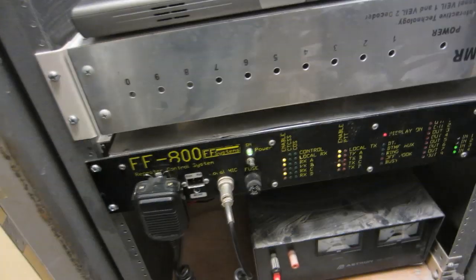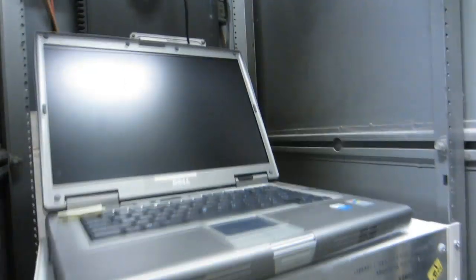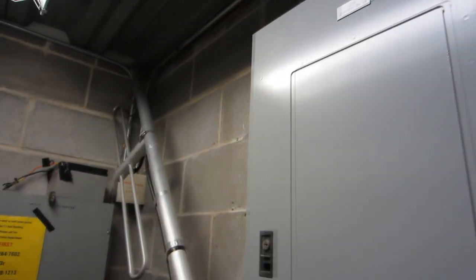Some old things — our FF800 repeater controller, the 35 amp power supply, and the bottom which is just kind of empty. There used to be batteries down there. And then there's a ground bus, which shouldn't be there — it should be down lower.